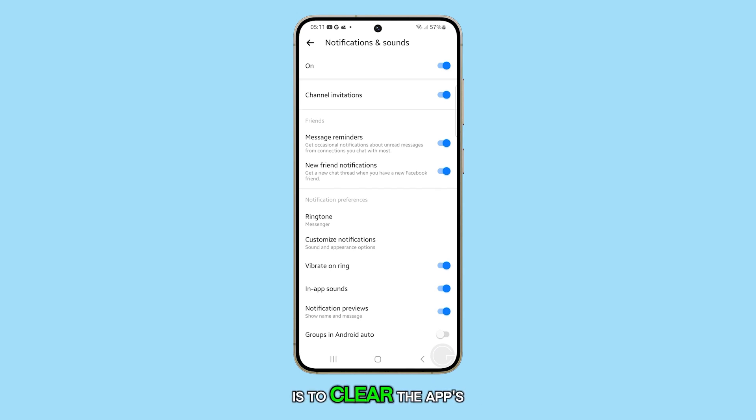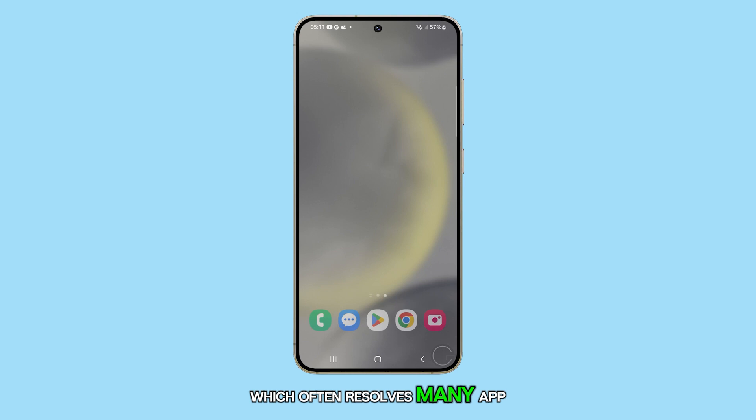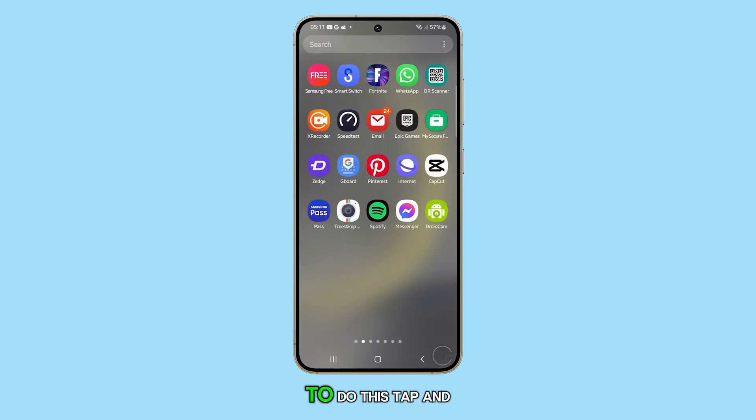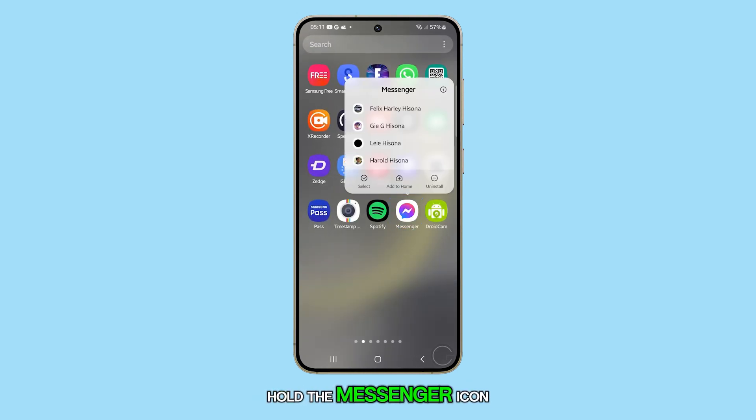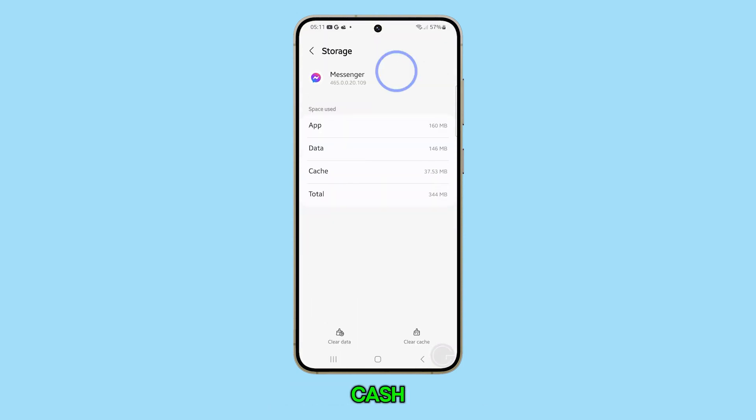Another step you can take is to clear the app's cache and data to reset it, which often resolves many app-related issues. To do this, tap and hold the Messenger icon, then tap App Info. On the next screen, tap Storage, then tap Clear Cache.